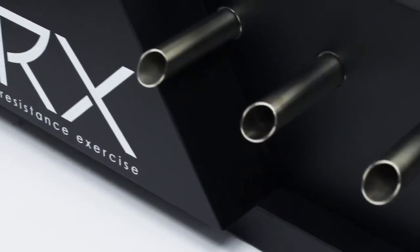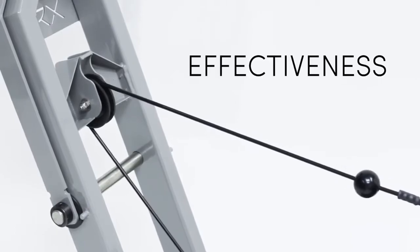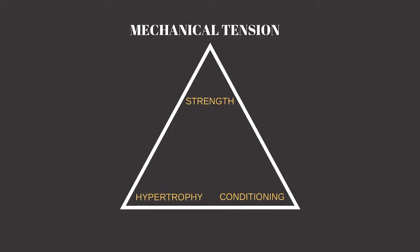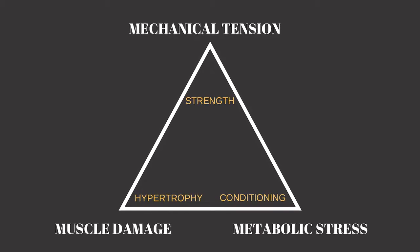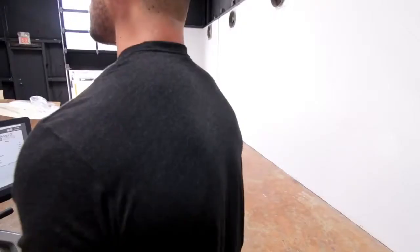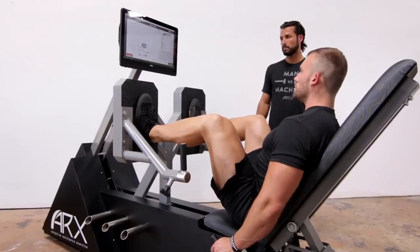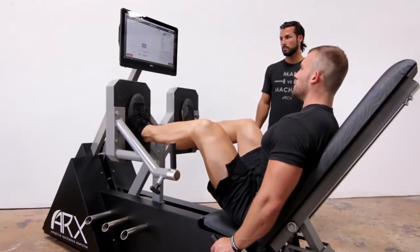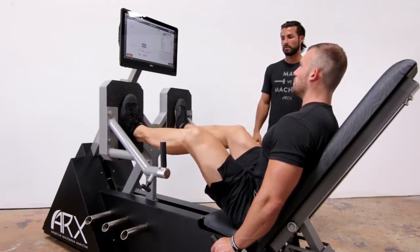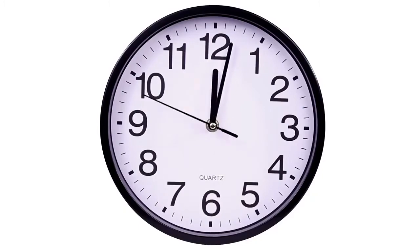There are many benefits to using ARX technology, but here's an overview of the most important ones. The first big advantage is basic effectiveness. We've isolated the most important elements of resistance training: mechanical tension, muscle damage, and metabolic stress. When your muscles are perfectly loaded 100% of the time, the magnitude of the stimulus to your body is maximized. This means that with ARX you can surpass the strength, bone density, muscular development, and cardiovascular conditioning that you get using traditional tools like weights, and you can do it in less time.